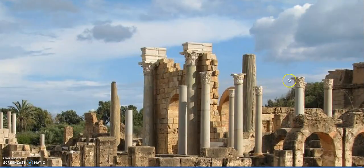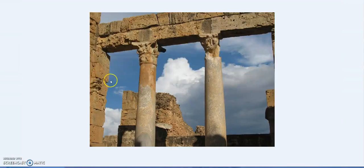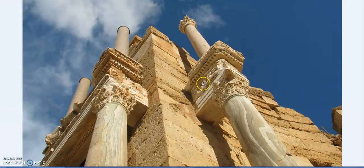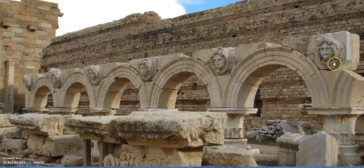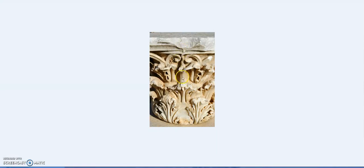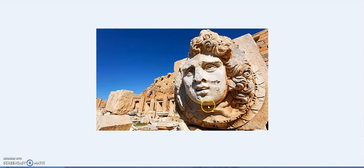You start to see very telltale Roman signs. This particular type of column capital — the Corinthian column — is based on the acanthus leaf, developed by the Greeks but one of the mainstays of Roman architecture. We also see Medusa symbols with a snake coiled underneath her face — a standard decorative element at Leptis Magna and throughout Roman architecture.